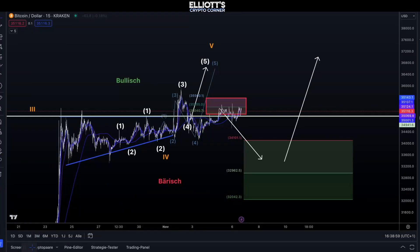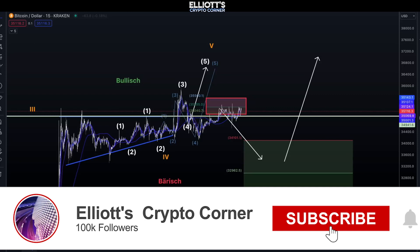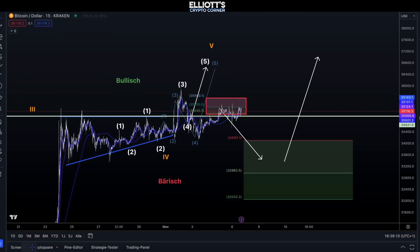Hello friends. Welcome to Elliot Crypto Corner. Let's take a look at the current Bitcoin scenario as mentioned. Both situations are either bullish or neutral. Where do we stand and how does it look right now? Let's see how it plays out.